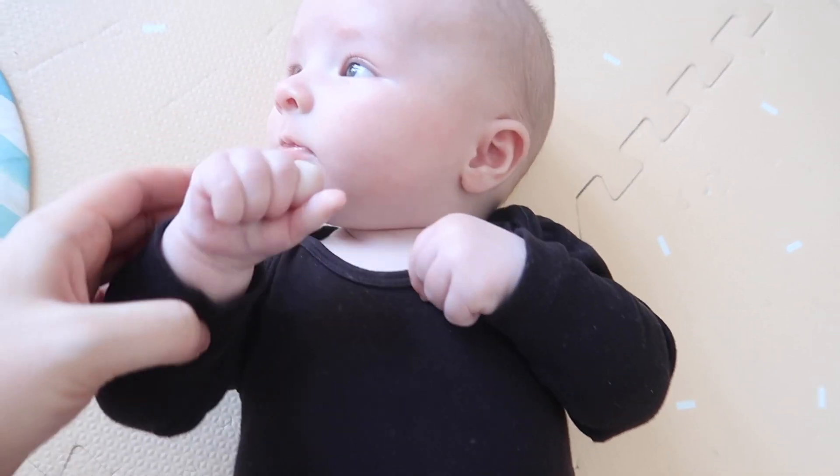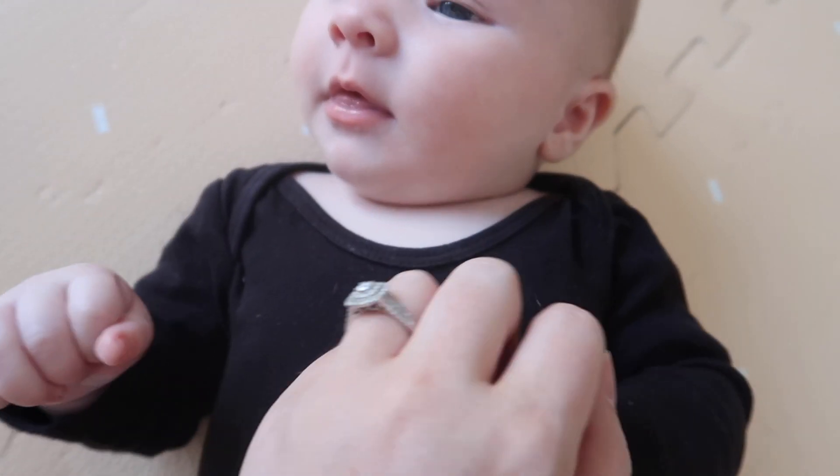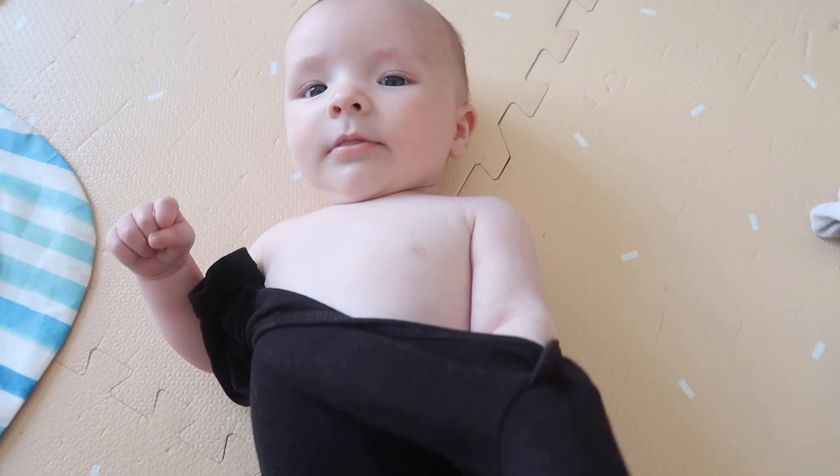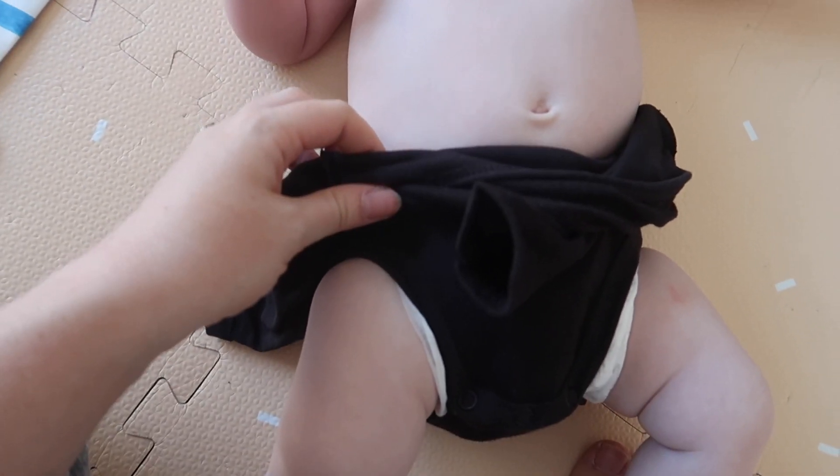Have you ever noticed those little fold-over slits on the top of your baby's vest? They are there so you can pull the vest over your baby's shoulders and pull it down their body. If they have an explosive nappy, you do not want to pull a poo-covered vest over your baby's head. This is where it comes in: you widen those little flaps and pull the vest down their body — nothing needs to go over their head.